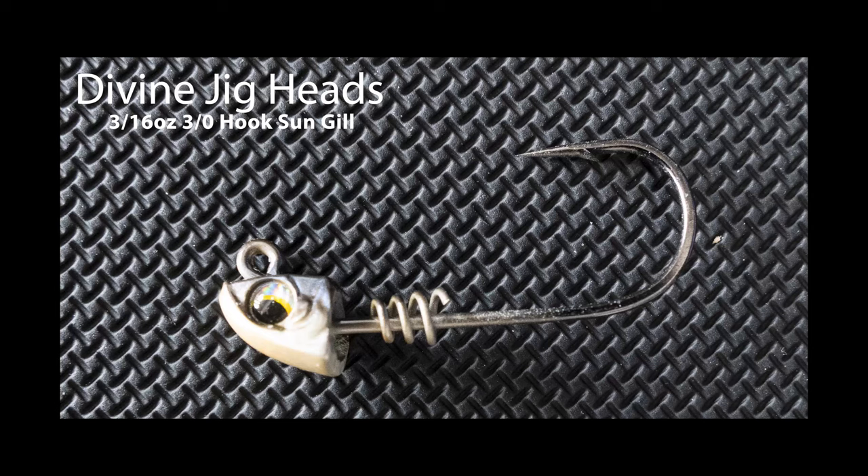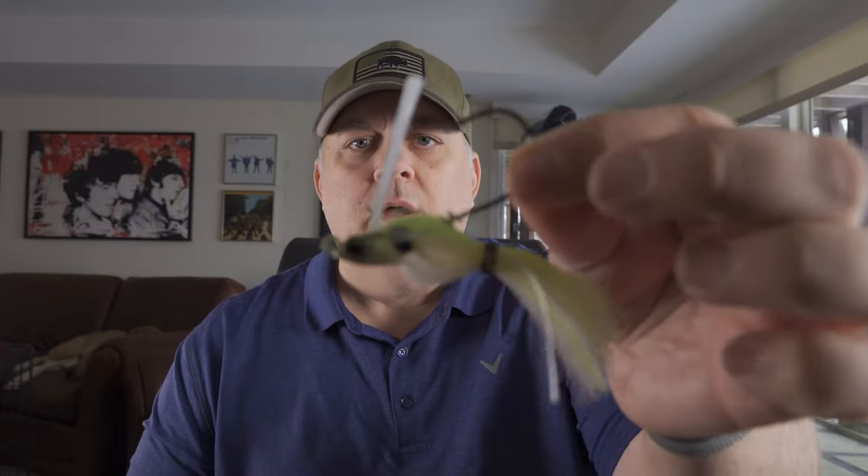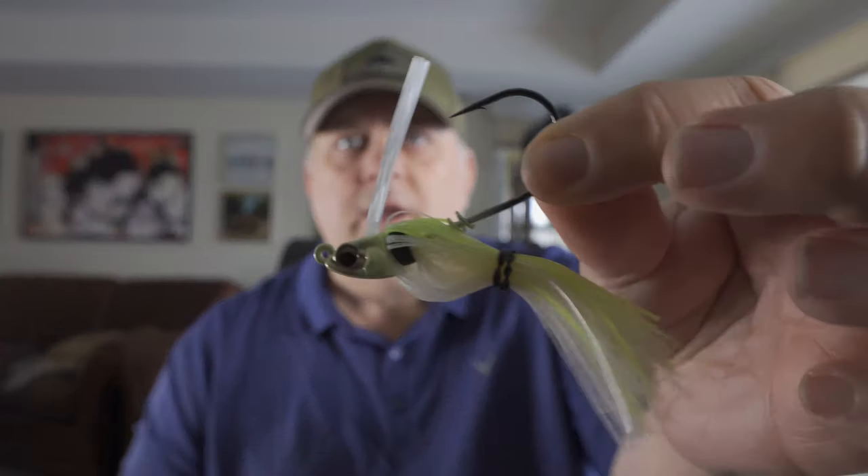Then we've got a swim bait head. The level of detail on this is ridiculous — nice paint job, nice eyes, good stuff. This is pretty impressive really, the quality that goes into these. And then a swim jig here — again, nice hardware, great paint job, great eyes. Quite impressive looking.